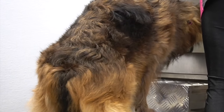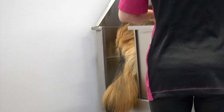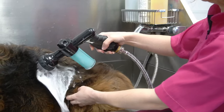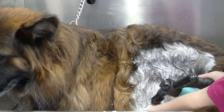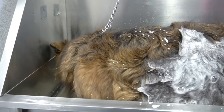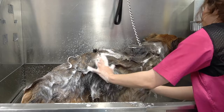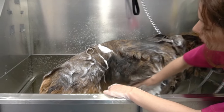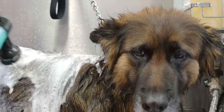I get her into the bath and we are going to bathe her today in our de-shedding shampoo and our dirty dog shampoo. Maya lives on property and it's been a while since her last grooming appointment, so she is quite dirty and we need to make sure we can get her squeaky clean. The cleaner her coat is, the quicker she will dry and the more of her dead undercoat I will be able to release.